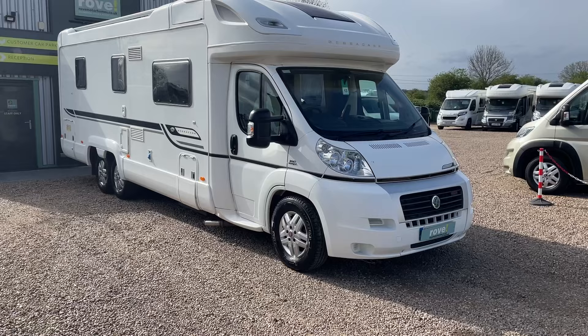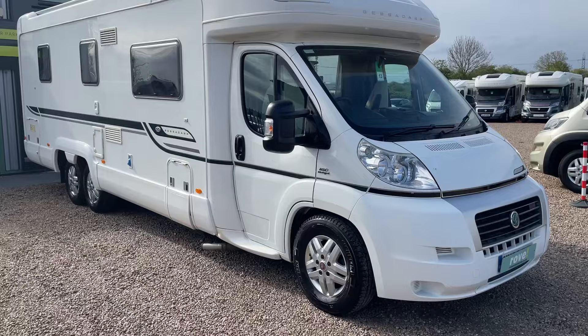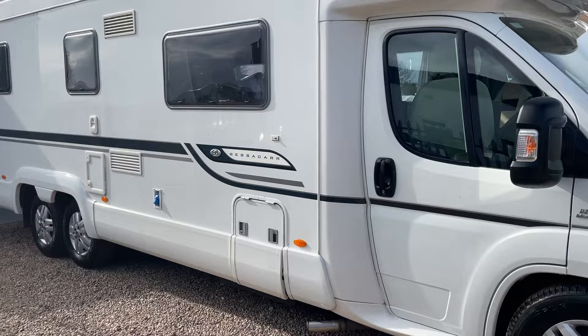Three owners from new, and this one does have the 150-watt solar panel fitted. Today I'm going to be going around this Bessica, showing you and pointing out the key points and features so you can really get a better look at it from home. We've got the alloy wheels obviously.